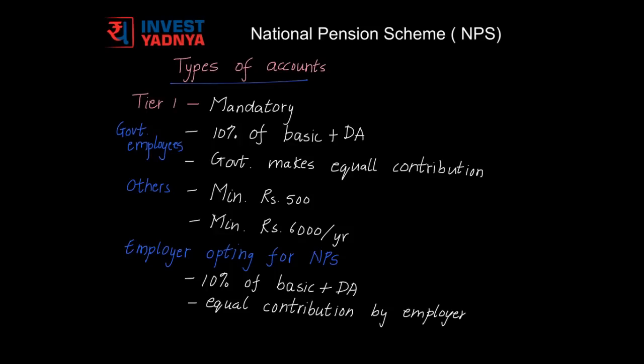There are two types of NPS accounts. The first type is a Tier 1 account, which is a mandatory account for NPS subscribers. As far as government employees are concerned, they have to contribute 10% of their basic salary plus DA to this NPS account, and the government makes an equal contribution. For other subscribers, they have to open an account with a minimum of 500 rupees and contribute 6,000 rupees each year.